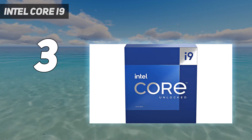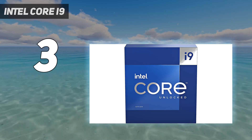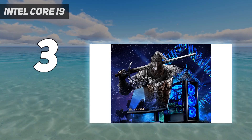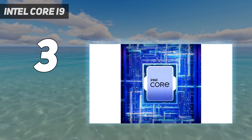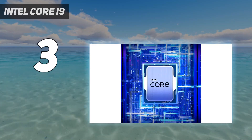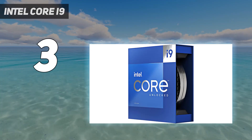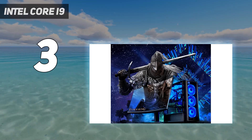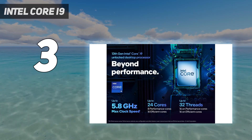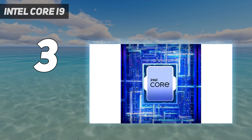This i9 sports a whopping 24 cores and 32 threads, which is enough to make even the busiest of workloads weep. With that amount of headroom, there just isn't anything that'll make this CPU struggle in gaming, content creation, or anything else you have in mind. We've seen the sorts of performances that come from the lesser i7 and i5 in the Raptor Lake wave, and they were plenty for most gamers. If our review of this flagship is anything to go by, nothing will stop you with this i9 housed in your rig.